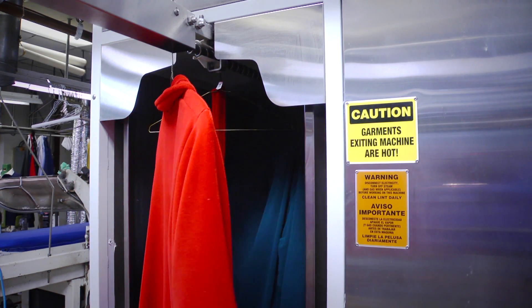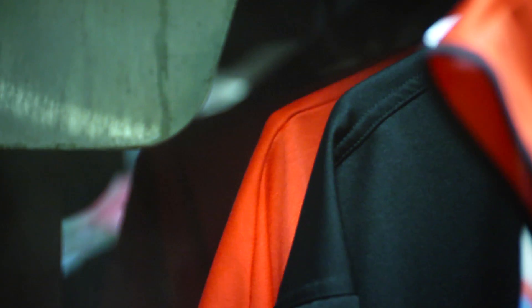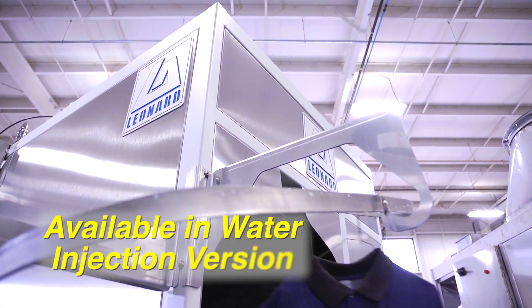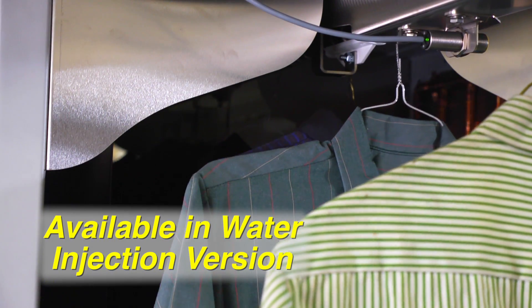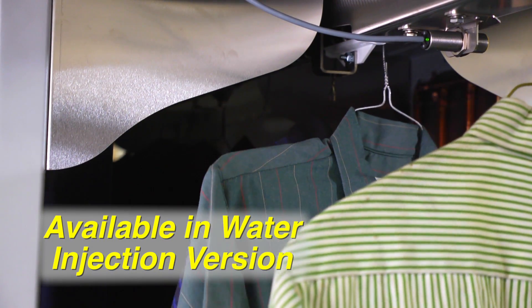The IM Series is fully plumbed and ready to go, with steam traps and check valves standard on every machine. And it's available in Leonard Automatics' patented water injection version requiring no boiler, which helps reduce overall cost, maintenance, and government constraints.